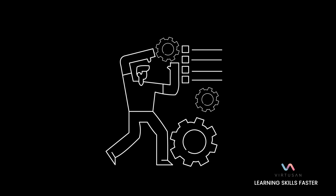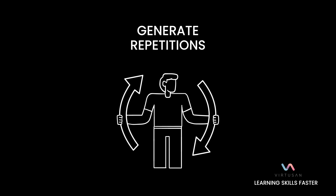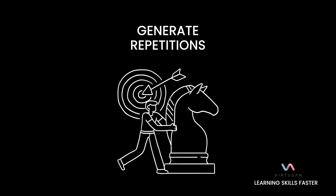All of this can be distilled into a simple process. You want to generate the maximum number of repetitions that you safely can — more steps, more attempts. If you're trying to learn archery, more shooting attempts; if you're trying to learn any skill, more repetitions, as many as you can safely pack into a training session.